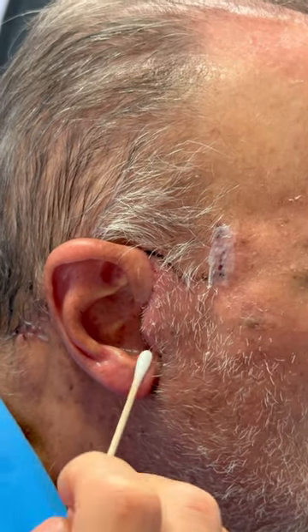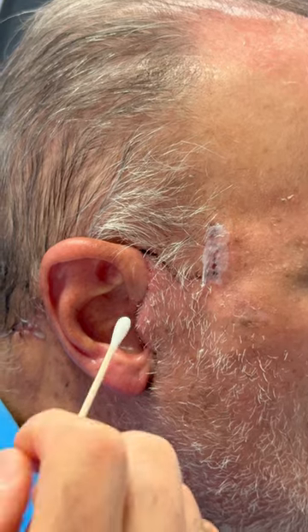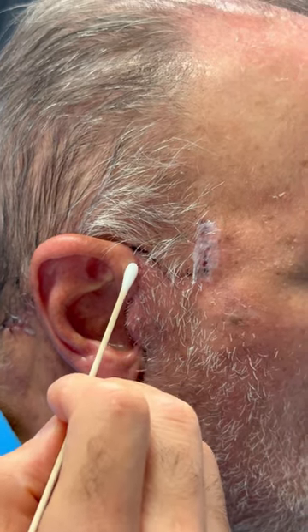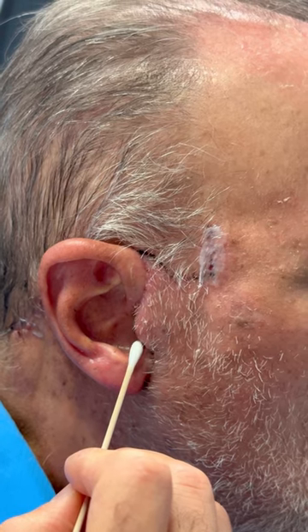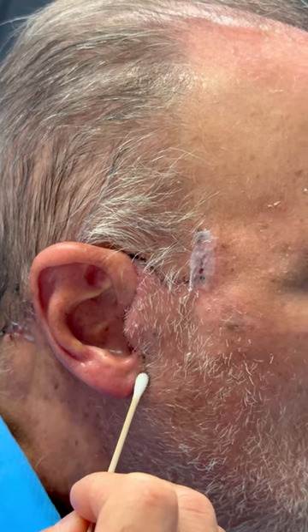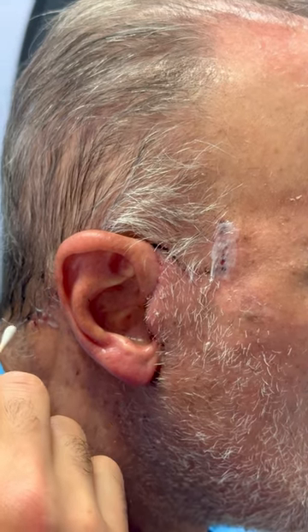The other option is to make what's called a tragal incision, which Jesus has, so that incision follows the helix, then comes onto the tragus itself, and then continues and wraps around the lobule and behind the ear and in the hair.